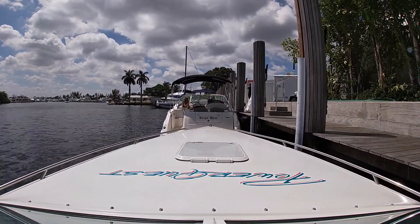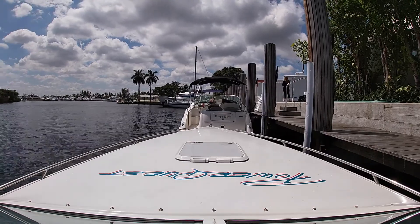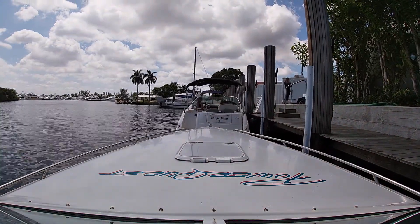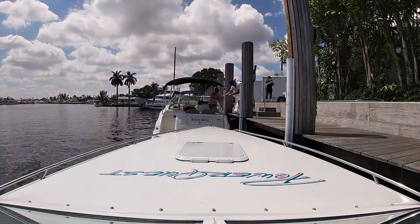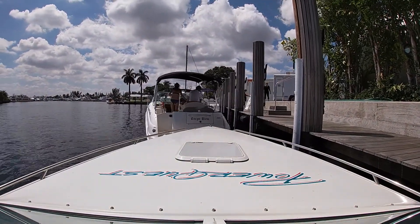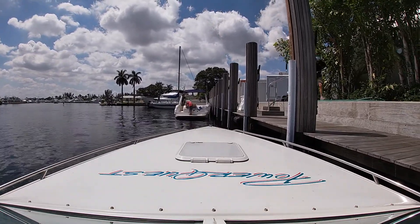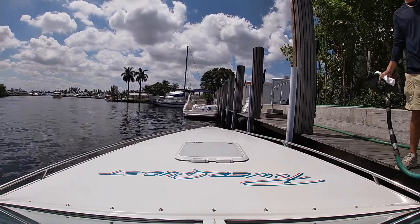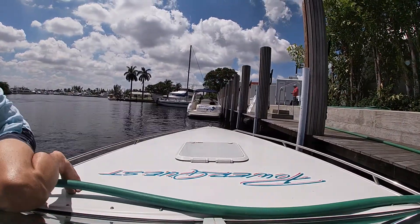Here we stop at the fuel dock to fill up — $4.55 a gallon on the water. I dock like an idiot; one day I'll figure it out and look like a professional. But for the time being I managed to get the job done. Since there were a bunch of other boats here I got a little flustered and parked going the same direction as all of them. I should have gone the other way because my gas fill is on the other side — but I guess this makes for a little bit better video.